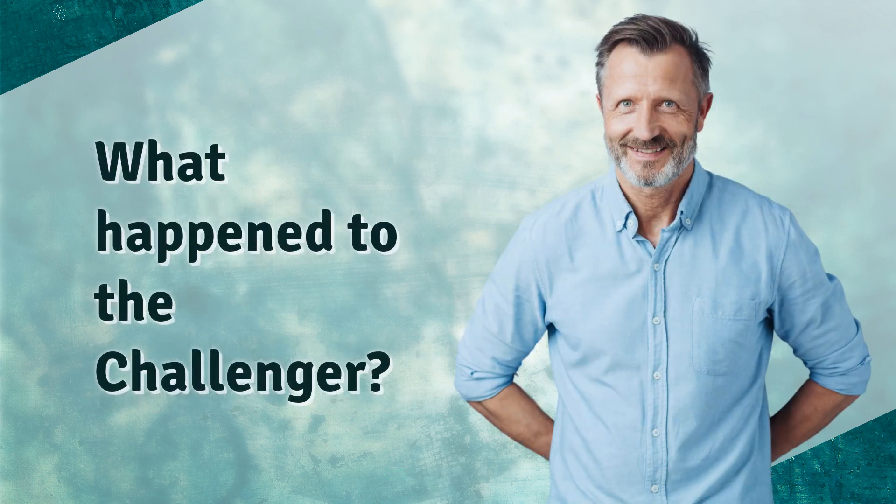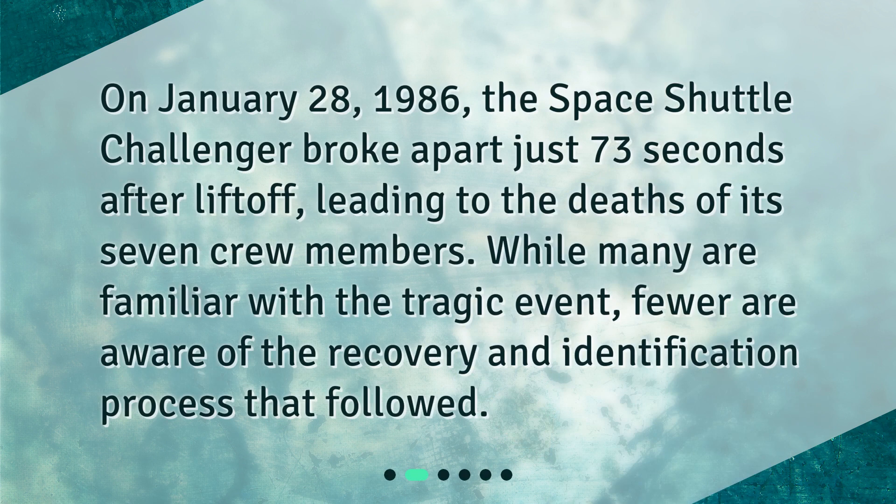What happened to the Challenger? On January 28, 1986, the Space Shuttle Challenger broke apart just 73 seconds after liftoff, leading to the deaths of its seven crew members. While many are familiar with the tragic event, fewer are aware of the recovery and identification process that followed.